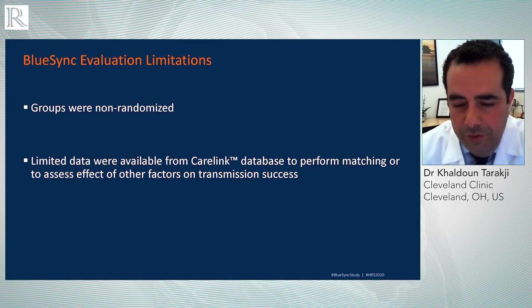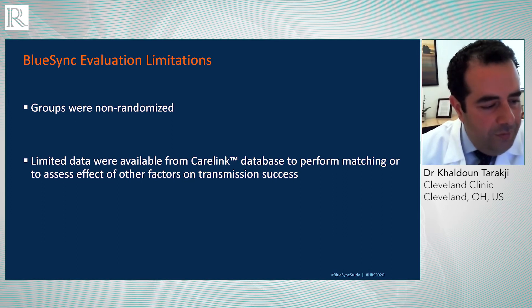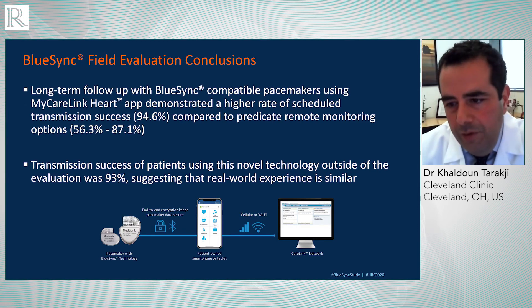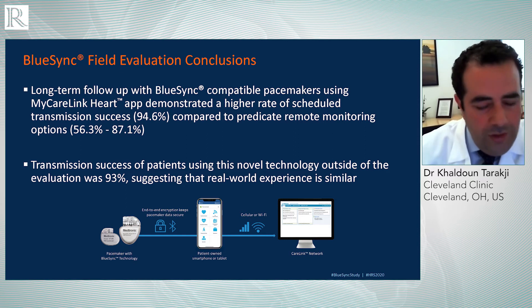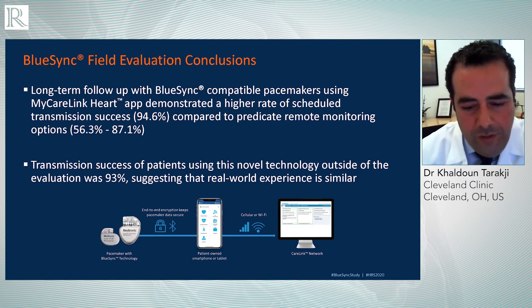We recognize this was not a randomized trial and we don't have all the data we need — the data we collect from CareLink for this real-life example is limited. But we concluded that this is really the future. The long-term follow-up with BlueSync showed that the success rate of scheduled transmissions really outperforms any other technology already on the market. Remote monitoring works, but adoption and adherence rates have been suboptimal. By making it easier for the patient — really all you need is to be in close proximity to the smart device we're all attached to — we can reach better outcomes with higher success rates.